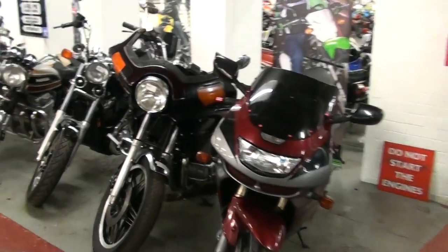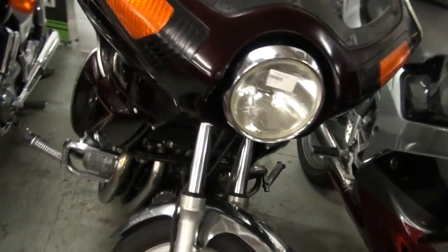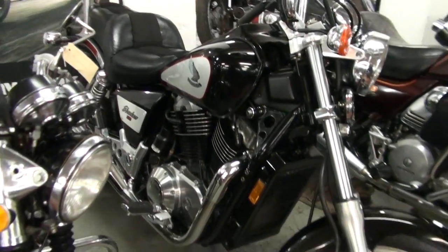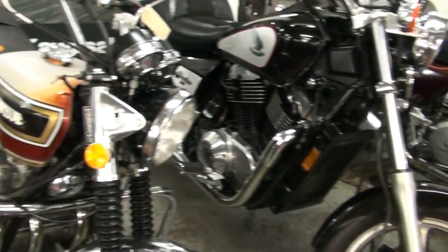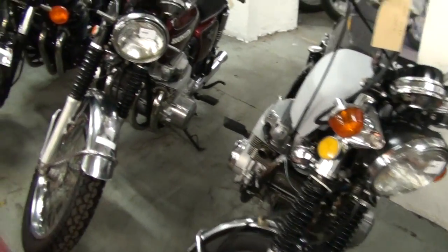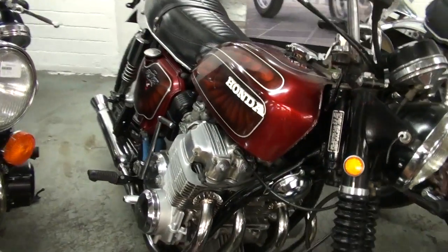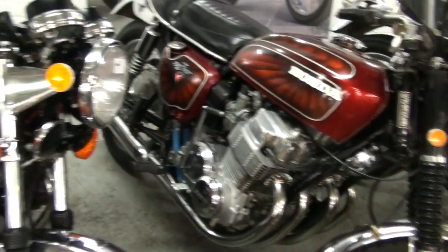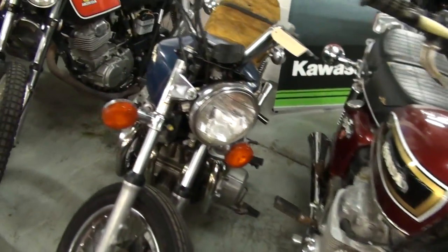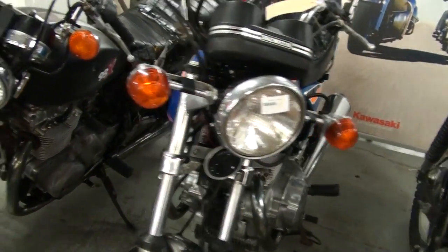Some more classics that we've got here, available on eBay. CB900 Custom, very nice VT1100 Shadow, a few CB750 K's — single overhead cams. That's a nice one, K1 — starts and runs. F model, K's, XL350, Hawk automatic, CB400A.